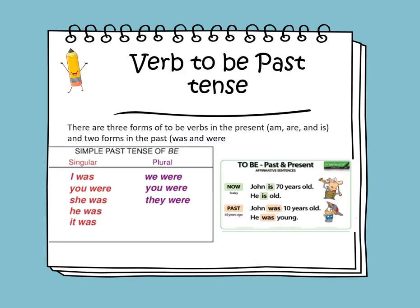In the previous video, we learned about verb to be in the present tense. Today, we will learn about verb to be in the past tense. There are three forms of verb to be in the present: we have am, are, and is.